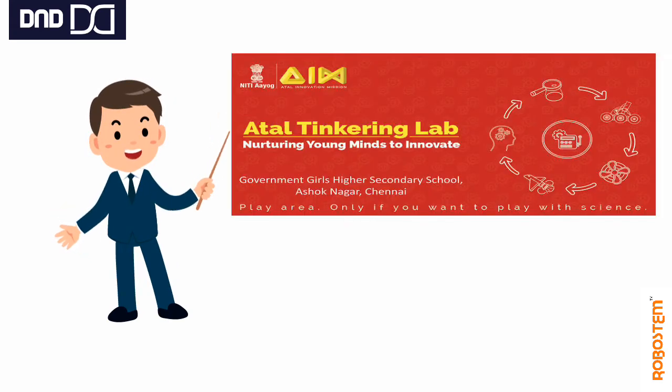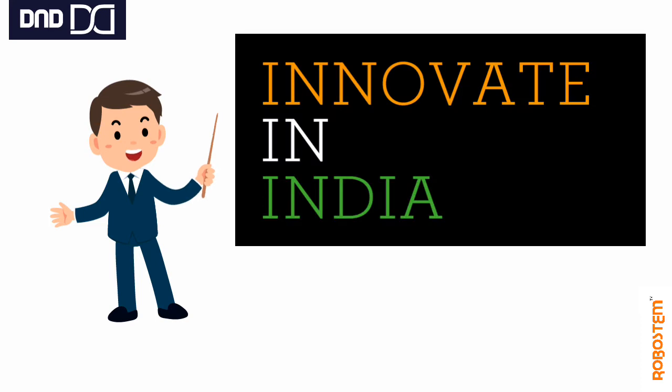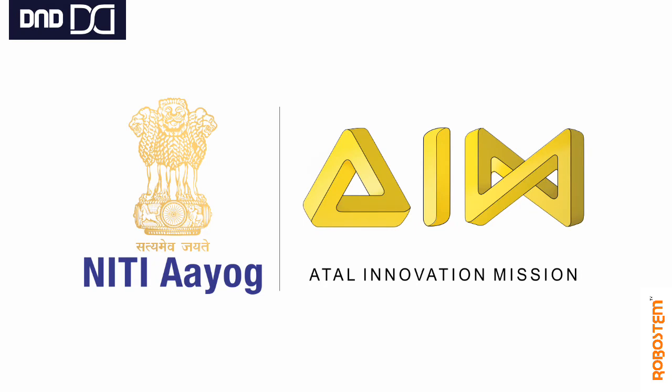That is when the idea of having the tinkering lab emerged. Along with Make in India, we have to innovate in India — not only make, but first innovate and then make in India. Initially, labs were given to a few schools — around 200, then 250, then 1,000, then 3,000, then 6,000. Now around 15,000 schools have been declared and more than 7,000–8,000 schools have working labs.